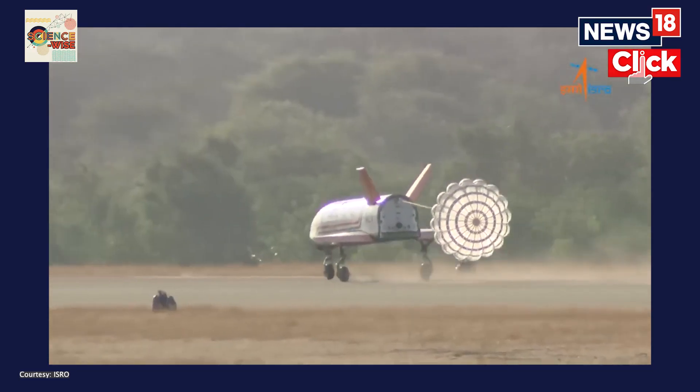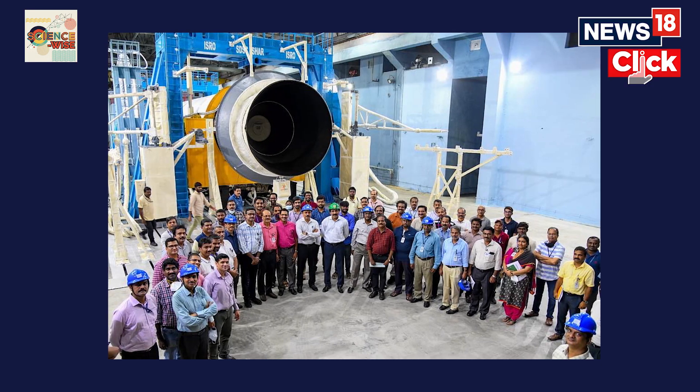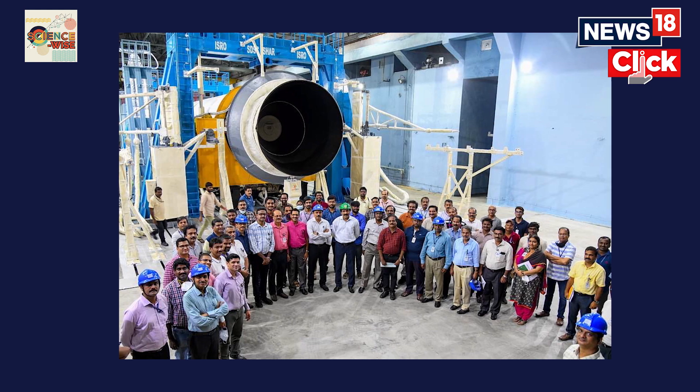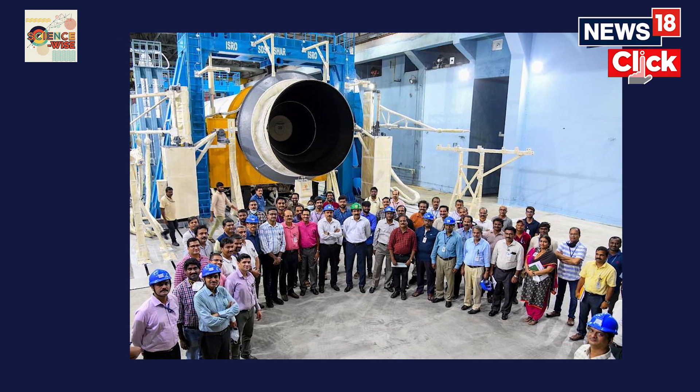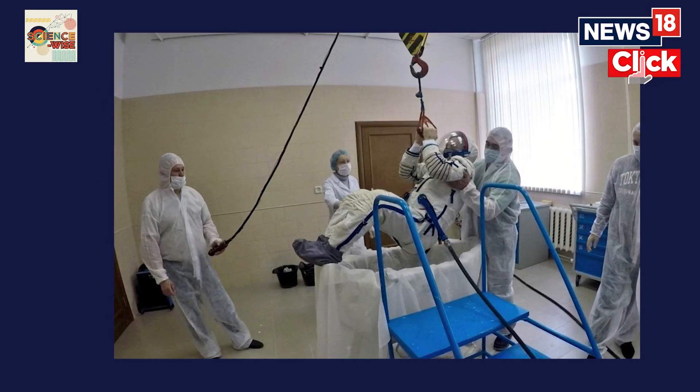But why do we need reusable spacecrafts when a space agency like NASA has already retired its own fleet? ISRO's next big mission is to launch a human spaceflight program and become only the fourth country in the world to do so. The Gaganyaan mission is slated for launch somewhere in late 2025. Experts say that ISRO may be laying the groundwork for subsequent missions where reusable spacecraft could come in handy and open up various new opportunities for the space sector.